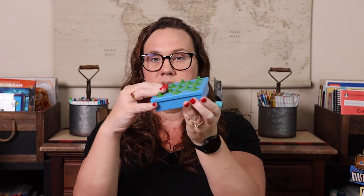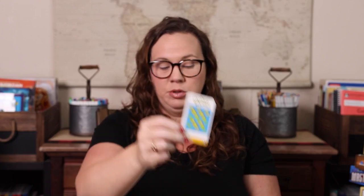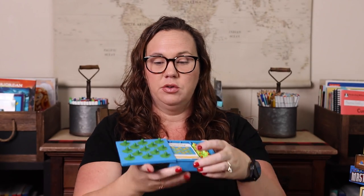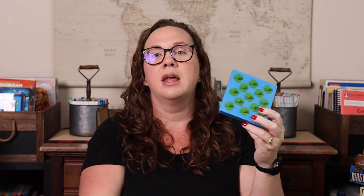Next we have ThinkFun Hoppers. It opens and has little frogs and cards inside, so it's great for traveling — we almost always throw this in my purse for restaurants. It's very similar to the Cracker Barrel peg jumping game. The card shows you where to place your frogs, and as a frog jumps, you remove it. You're trying to get down to only one frog left. Again, there are 40 cards ranging from easy to super hard.